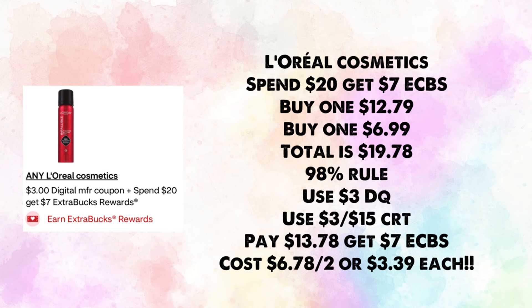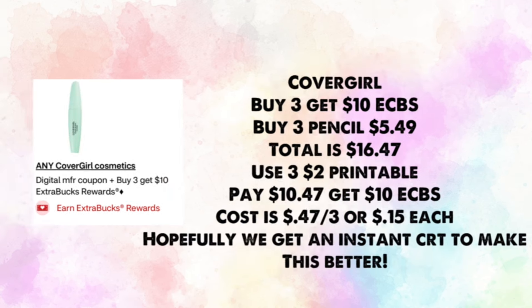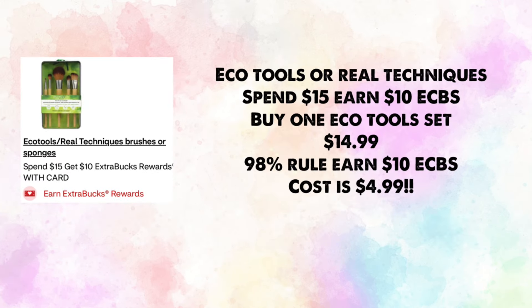Covergirl cosmetics are buy three, earn $10 in ExtraBucks. Buy three pencils at $5.49 each — total $16.47. Use three $2 printable coupons; you'll pay $10.47 and get $10 in ExtraBucks, making your cost just 47 cents for three or 15 cents each. Hopefully we get an instant CRT to make this a money maker.